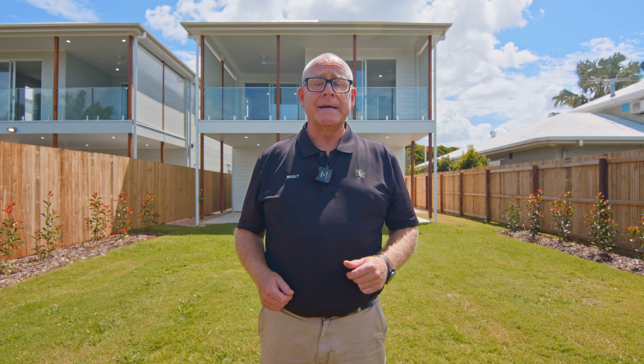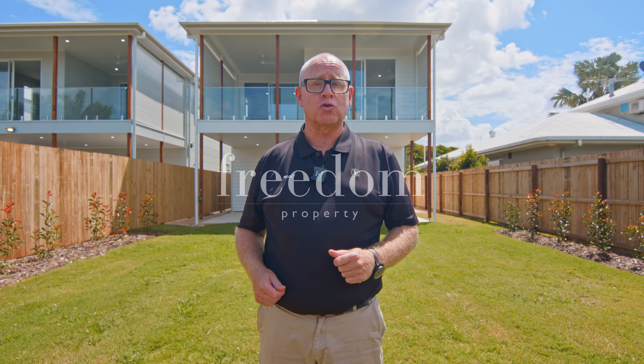Thanks for watching. My name's Peter Hoolaston from the Hoolie team at Freedom Property, and we can't wait to see you through the next open home.